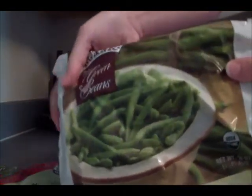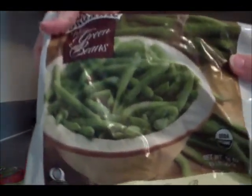Hey guys, I've got a Trader Joe's and Whole Foods haul for you today. Let's get started! I got some organic frozen strawberries and some organic frozen green beans, and this is a pound of the organic grass-fed ground beef.